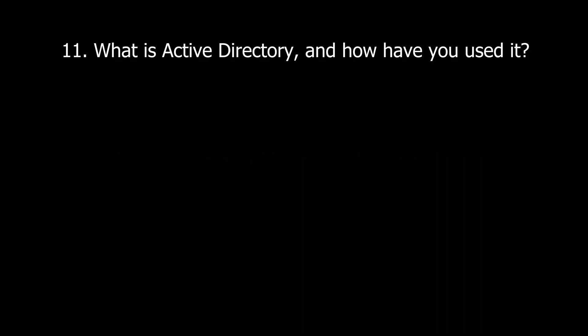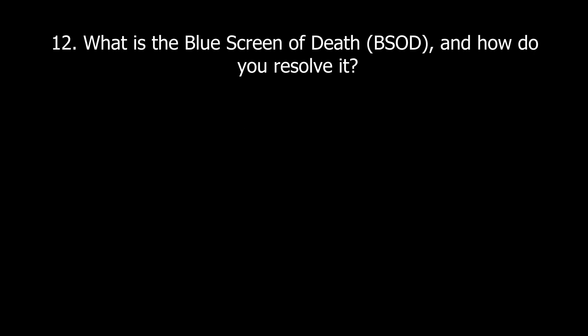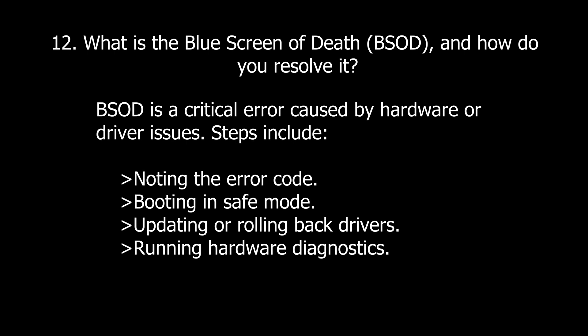Now we have some knowledge-based questions. Question eleven: What is Active Directory and how do you use it? Active Directory is a Microsoft service for managing users' access and security across a network. Mention tasks like resetting passwords, creating user accounts, and managing group policies. Question twelve: What is the Blue Screen of Death, also known as BSOD, and how do you resolve it? BSOD is a critical error caused by hardware or driver issues. Steps include noting the error code, booting into safe mode, updating or rolling back drivers, or running hardware diagnostics.